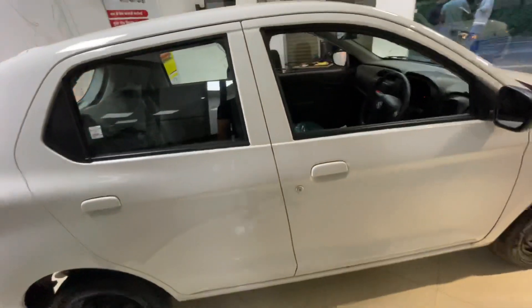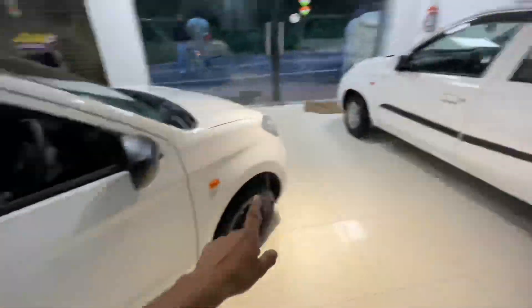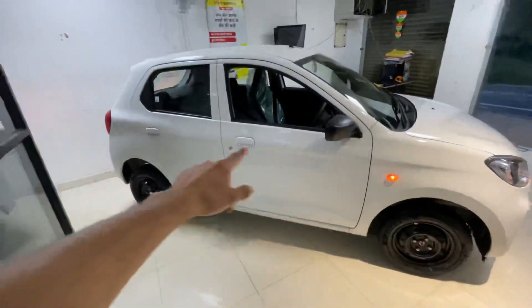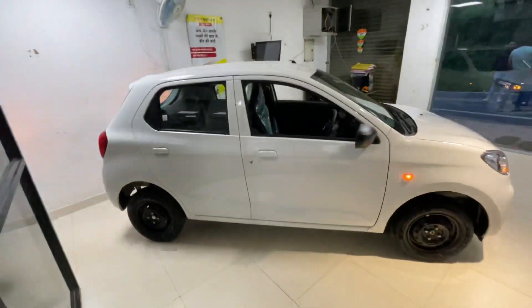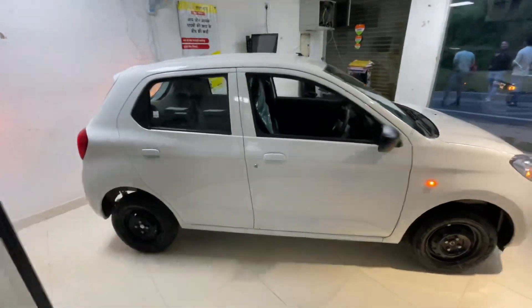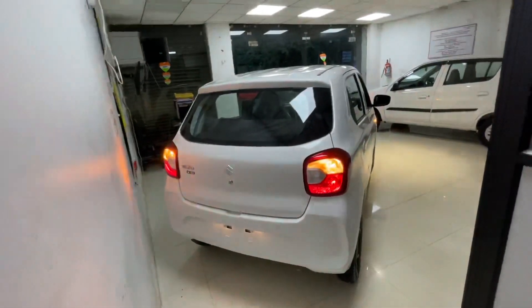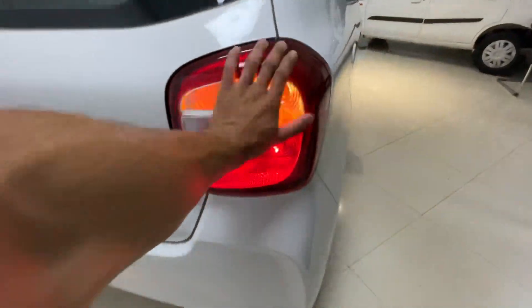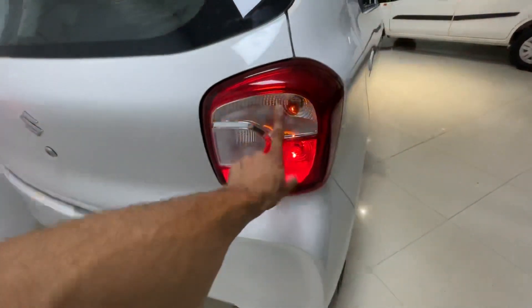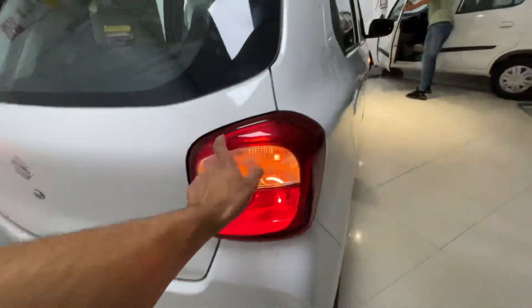The tire size has changed, body colors, door handles are updated. There are no roof rails here. The underbody lining from the top looks pretty good — this is the entry segment of the car. The rear profile has changed significantly — the whole car's looks and dimensions are changed. You can see the indicator, brake lamp, reverse light, and reflector at the rear.